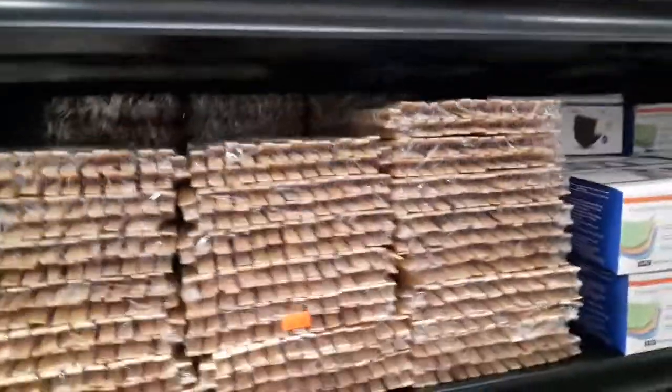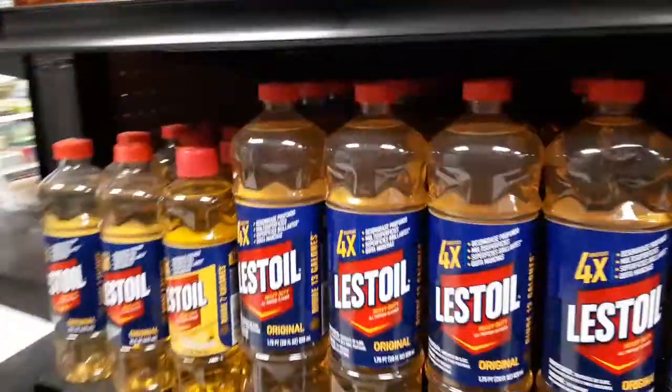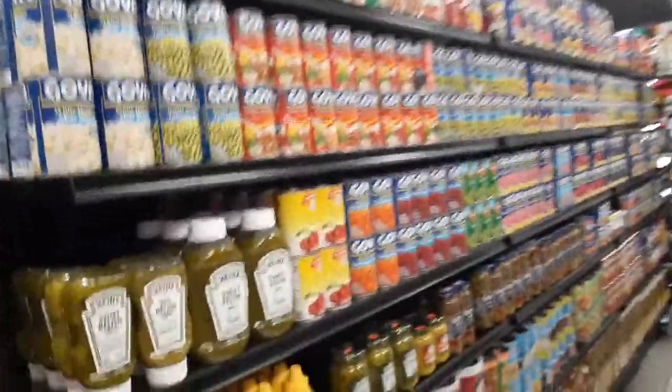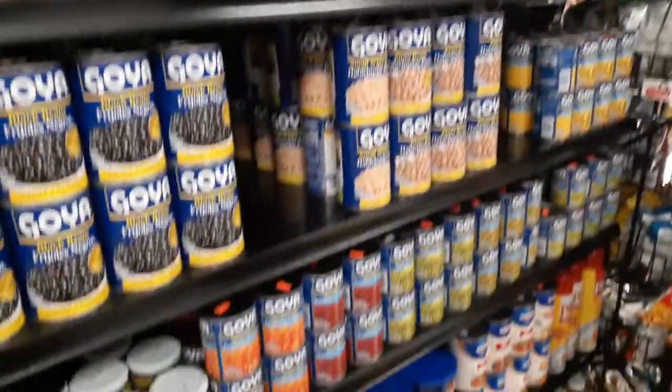A lot of hangers — I haven't seen this many hangers in a long time. It pretty much looks the same as any other store I've been in. Usually the island stores have different items than we do, but this one looks pretty standard.